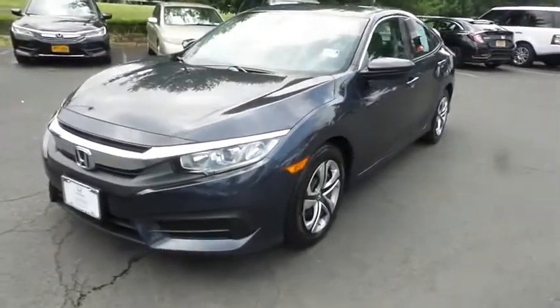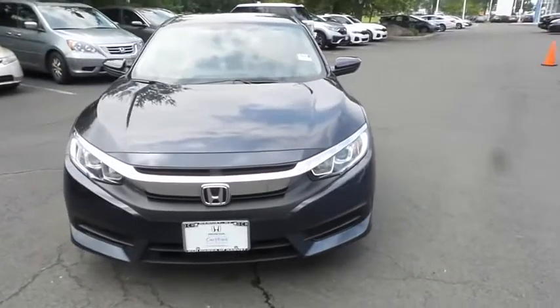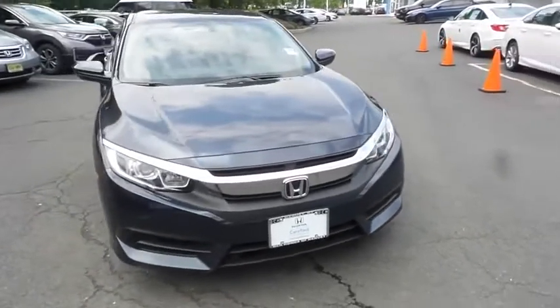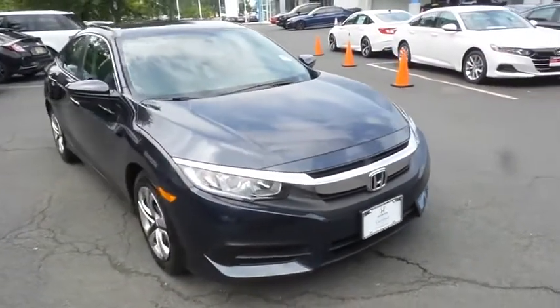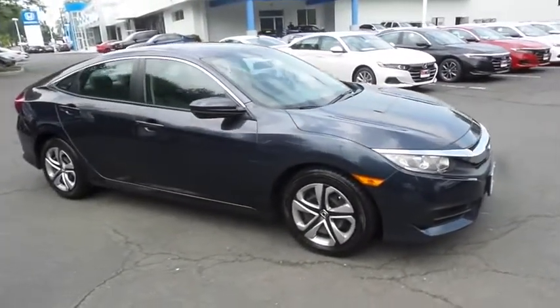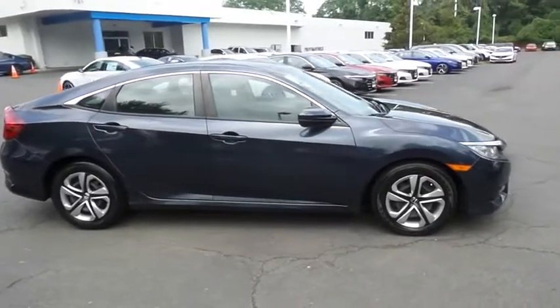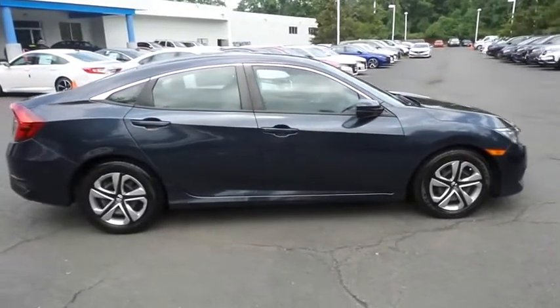Here we're viewing a beautiful 2017 certified pre-owned Honda Civic LX sedan, finished in cosmic blue metallic paint with gray cloth seats, powered by a 2-liter I-VTEC 4-cylinder engine and a CVT transmission, equipped with 16-inch wheels with full deluxe covers.